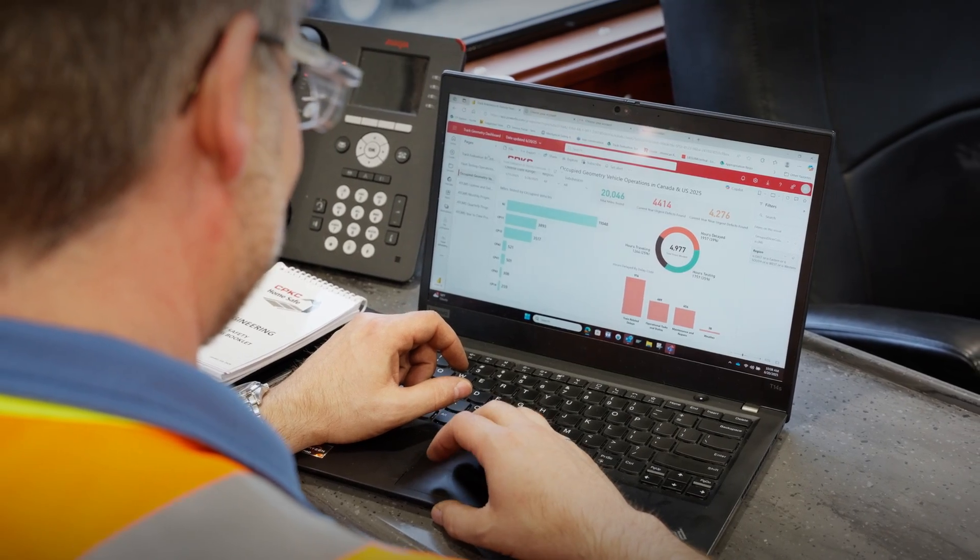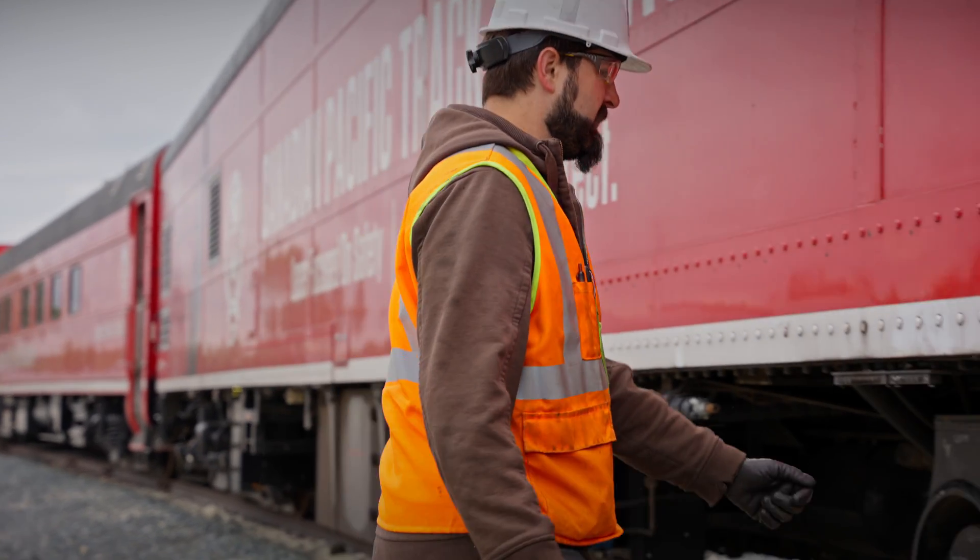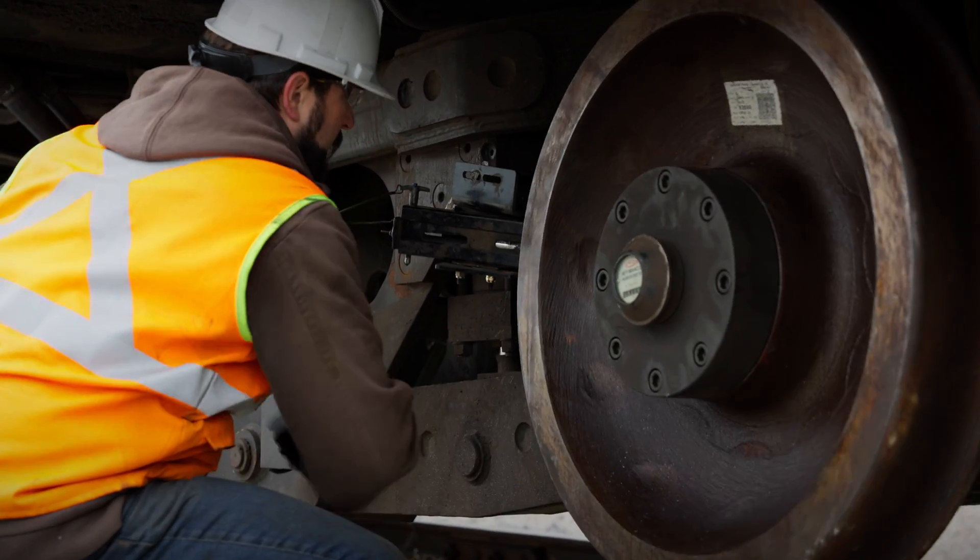The Track Evaluation Consist is able to detect a lot of gauge restraint issues that are not able to be captured by the human eye. Absolutely the most impressive thing about our train is the DGRMS axle and what it can detect and find with its lateral forces.